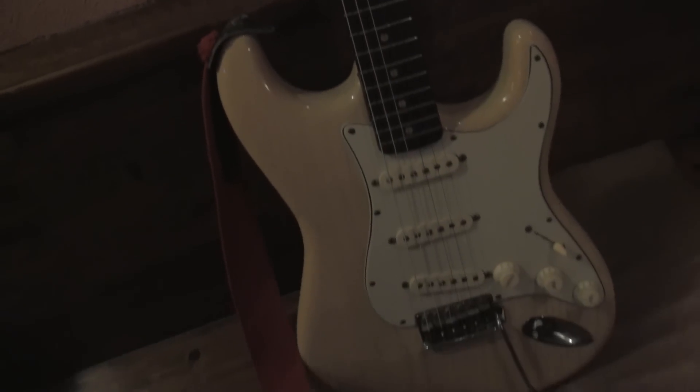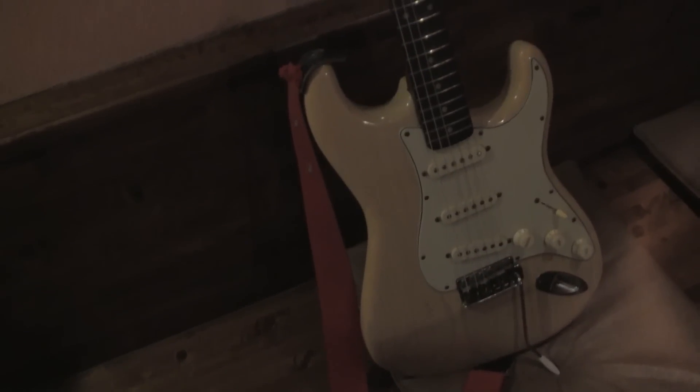This is a 1961 Fender Stratocaster. This is way cool — very, very cool. You're looking at about a $30,000 guitar right here. Very, very nice.